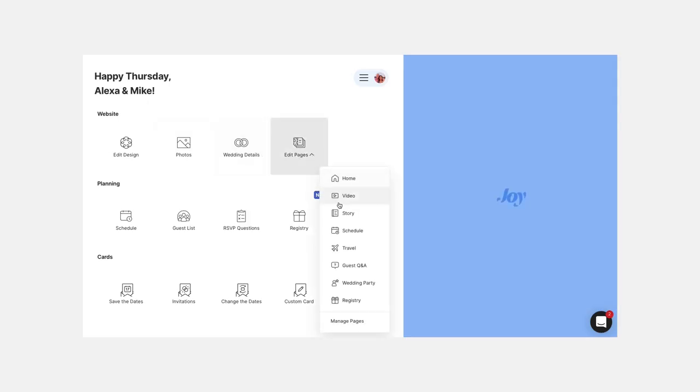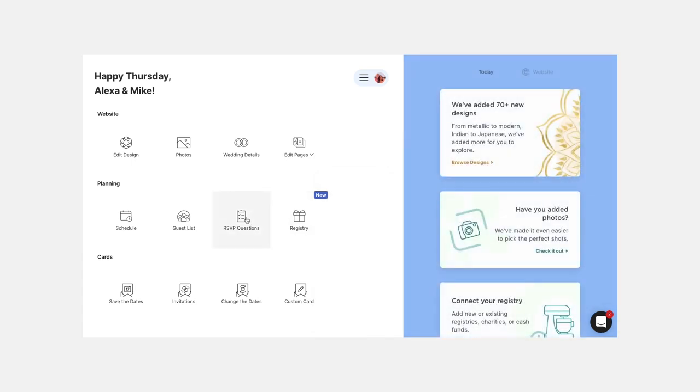With Joy, you're still adding content on the left and previewing it on the right, but I felt like I had a better sense of how it was going to display. Overall, I think the website design looks and works better as a functioning site, and ultimately I felt like I could create a wedding website that felt more personal and unique. I found leveraging the Joy platform to be such a delight — from their scheduling feature to guest lists, RSVP questions, and the save the dates. I think they're doing something really special compared to the other platforms, and that's how I chose to go with Joy for my wedding website.